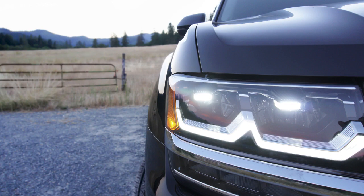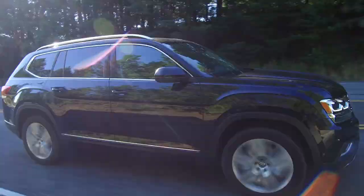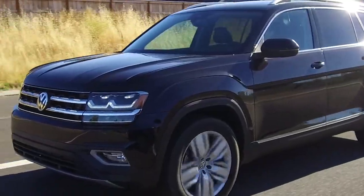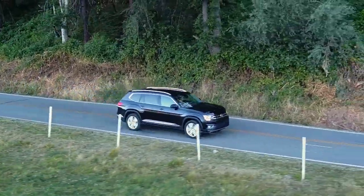Some car reviewers have questioned whether the 276 horsepower V6 is truly enough power, especially compared to some comparable SUVs. If you're doing a lot of towing, this may be something to consider, but it felt plenty powerful enough to me. The V6 paired with the masterful eight-speed transmission makes for an excellent ride and drive experience. The steering is very responsive, and the advanced 4Motion all-wheel drive kept me glued firmly to the road.